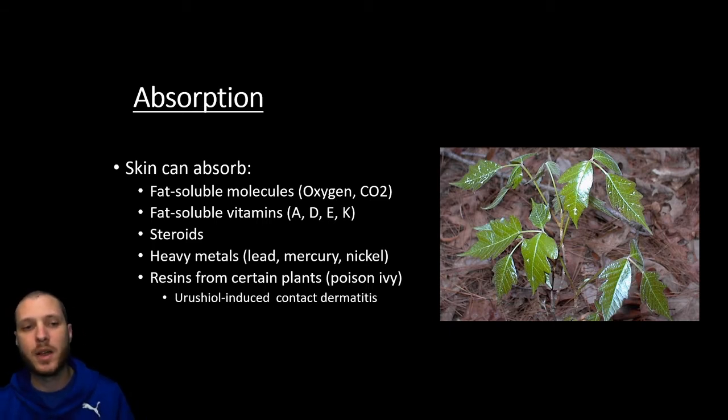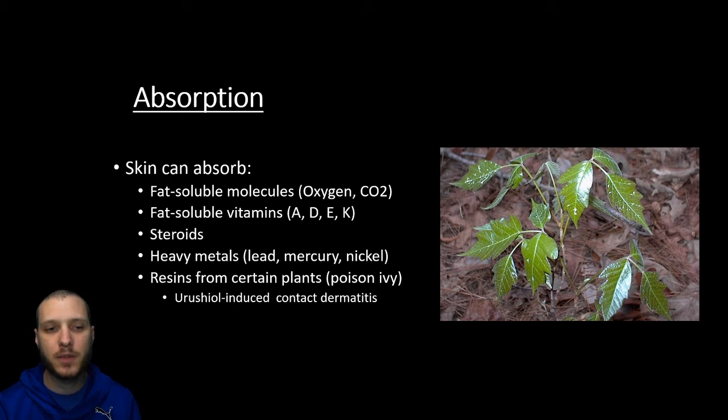There are going to be certain resins from plants like poison ivy. There's a certain type of oil called urushiol that induces contact dermatitis. So when you get poison ivy and you get that classic itchy rash, that's what's going to be caused by this type of dermatitis. Derma means skin and itis is going to mean inflammation, so lots of rashes are going to cause a dermatitis.